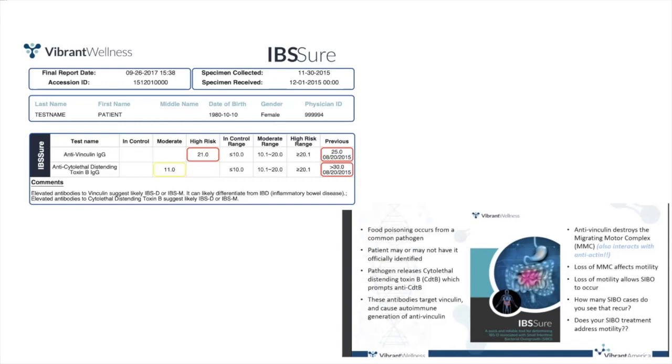The loss of the MMC affects motility, which then allows SIBO to occur. While this test isn't diagnostic of SIBO, about 80 to 85 percent of people with positive markers on the IBS Sure test also test positive for SIBO. This is where you might want to do a breath test to confirm the SIBO, and treat the anti-vinculin IgG and the anti-cytolethal distending toxin B IgG.